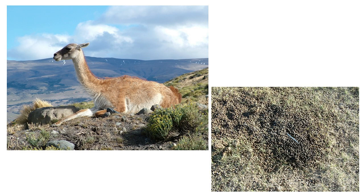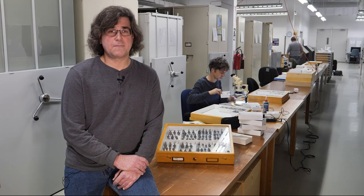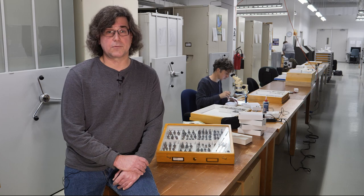A lot of scarab beetles are dung feeders, so I looked for microhabitats such as this latrine pile left by a herd of Wanako in southern South America, where we found several species of scarabs rarely seen elsewhere.